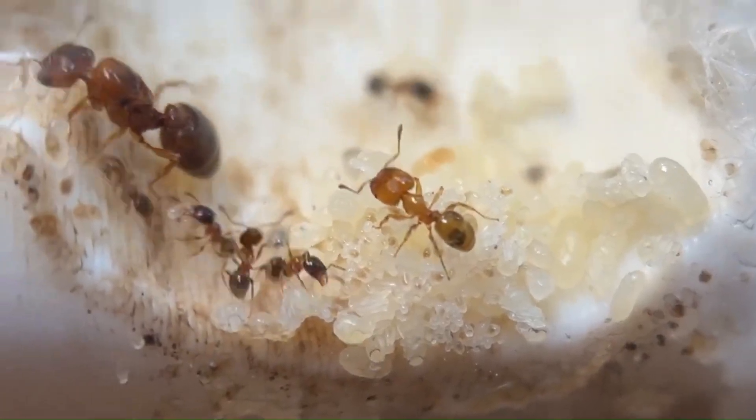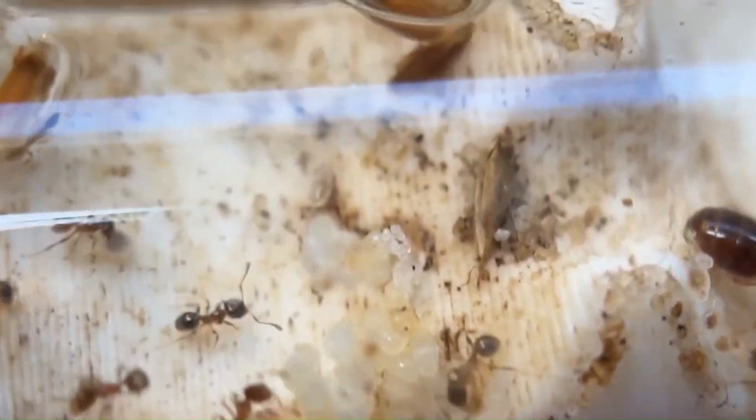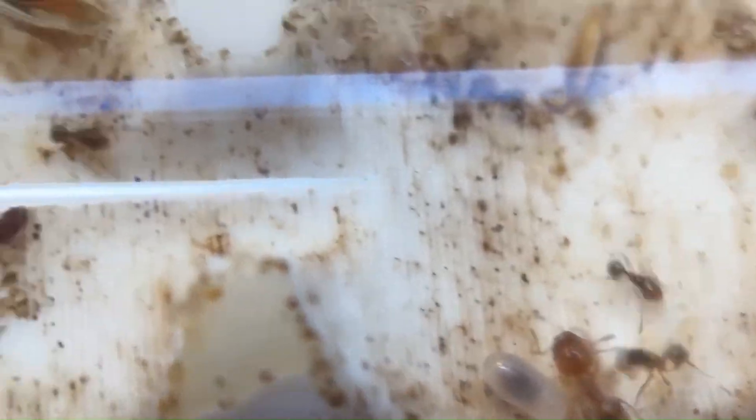Growth continued slowly until early March, when the colony began gearing up for their population explosion. At this point, they had around thirty-five workers and five majors, as well as over one hundred brood. I was used to their growth being slow and steady over the course of the months — boy, was I about to be surprised.